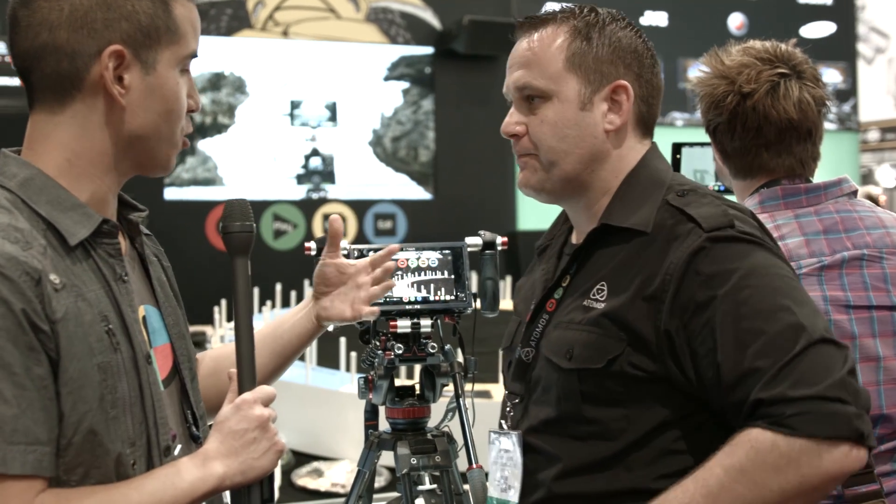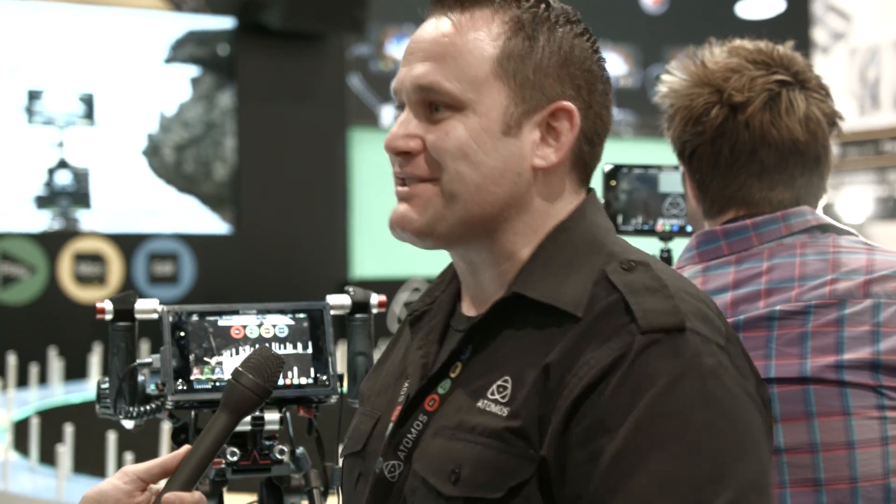This is the high-end unit. The least expensive is the Ninja Star at $295, which is for drones, GoPros, and light portable rigs — it weighs about 11 or 12 ounces. All of our monitors are recorders. The monitor recorders start at the Ninja 2, which really made us famous with the 5D Mark III and D800 and all the video cameras.